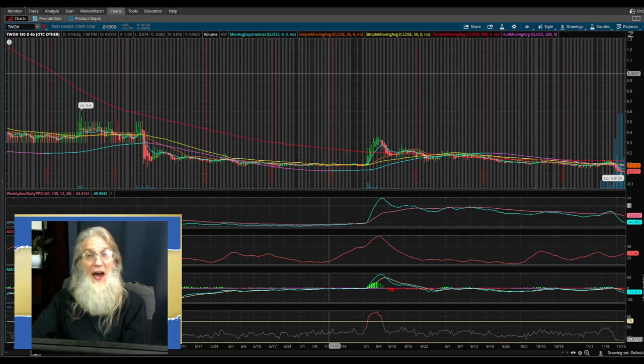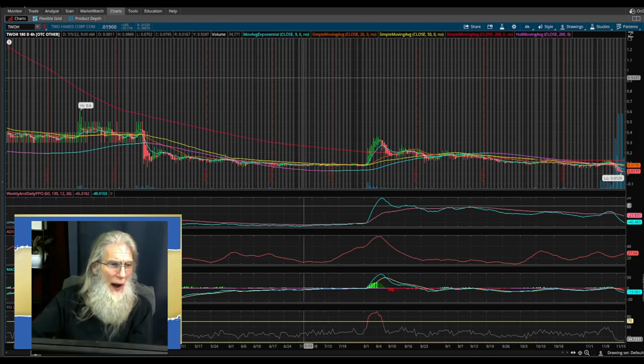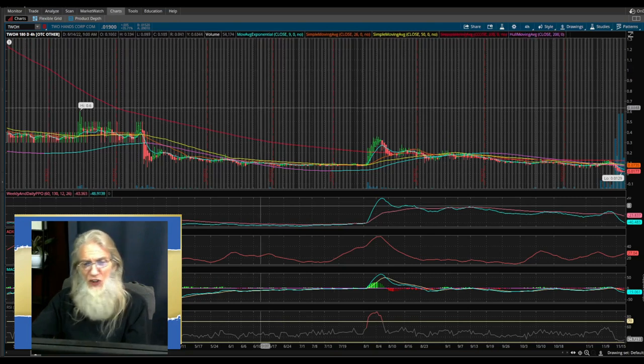It's gonna be a day I'm watching for a 50% gain all the way up to a 500% gain, and this isn't a stretch — this is just getting back to normals. I am looking at TWOH on the six-month four-hour chart.